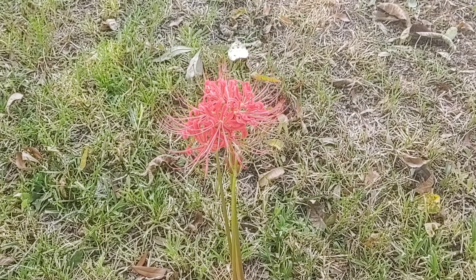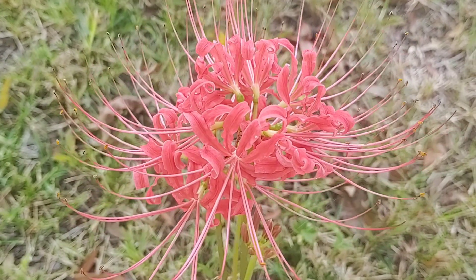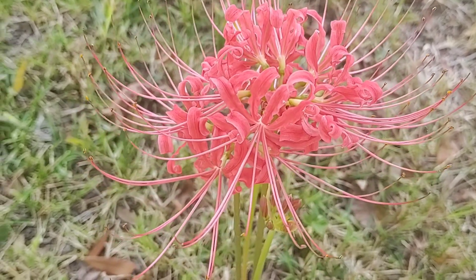Normally we don't get these until about mid-October, but I have a feeling because these are popping up now and started in mid-September, we just might have an early fall.